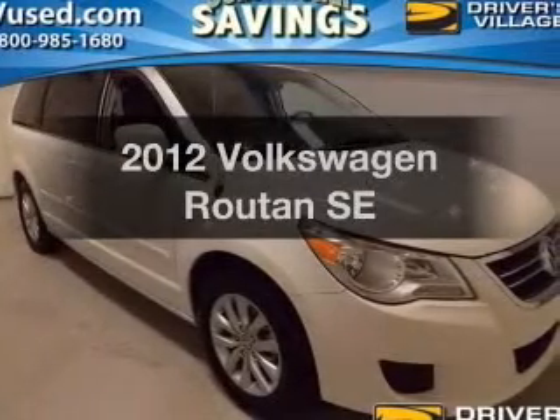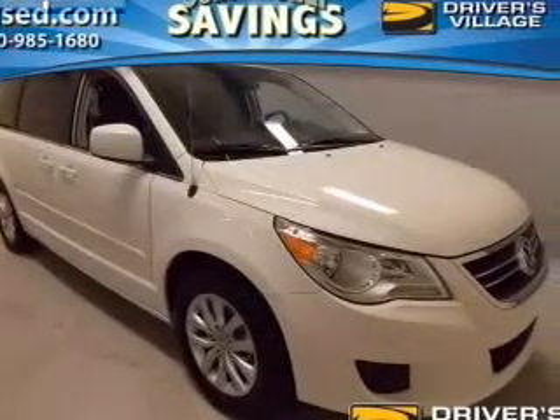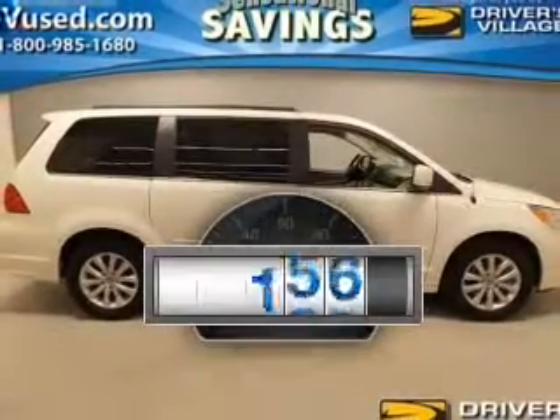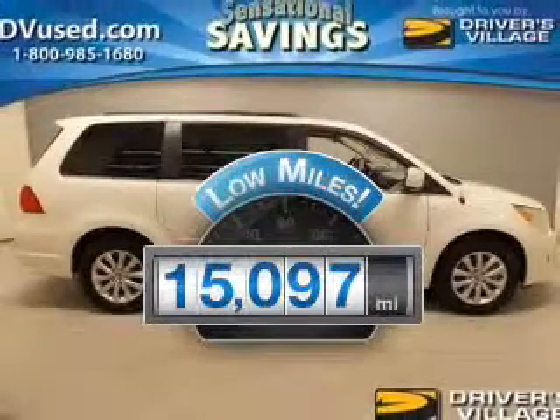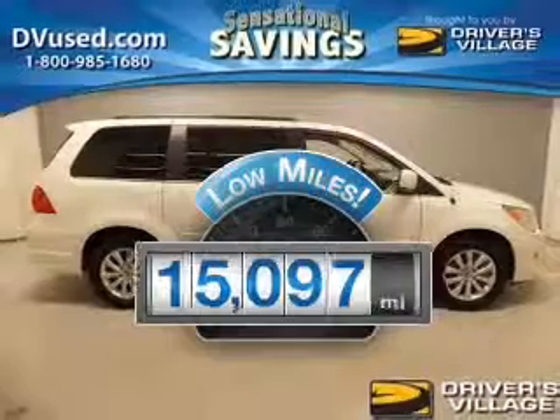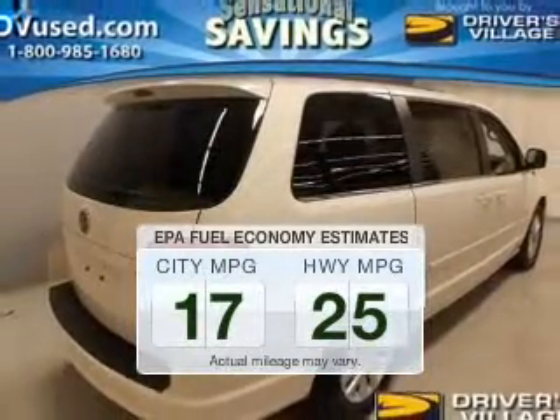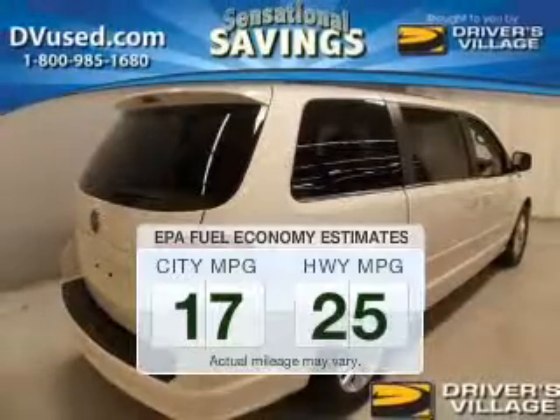Get noticed in this 2012 Volkswagen Routan. Travel the roads in style and comfort in this great vehicle. A low odometer reading makes this vehicle a great value at this price. Better gas mileage means better long-term driving, and this ride delivers with a great low fuel consumption rate.